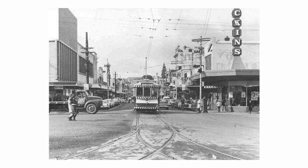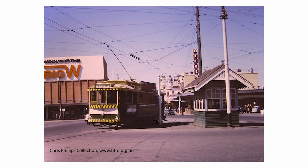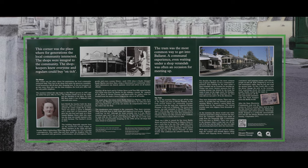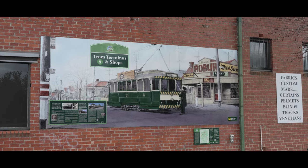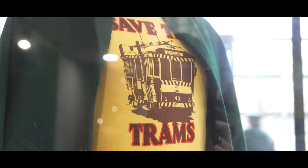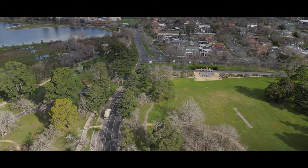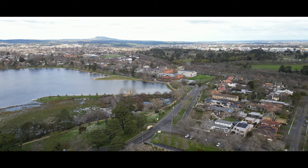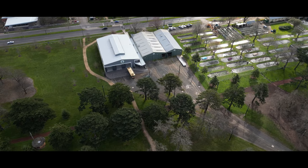As a result, the Ballarat Tram Network was gradually phased out and the last tram service ran in 1971. In recent times, remnants of the former tram network in Ballarat had dwindled, leaving only a handful of reminders. However, a dedicated group of volunteers successfully preserved a significant collection of trams and approximately 1.3 kilometres of tramline around Lake Wendaree. And today you can experience one of Australia's most well-maintained museums dedicated to trams.